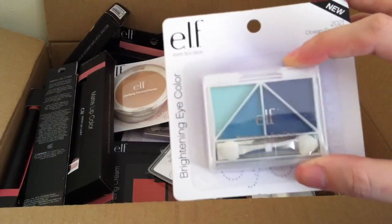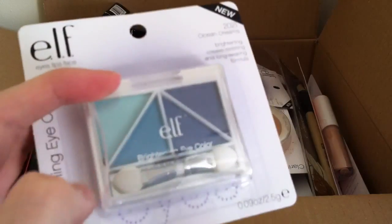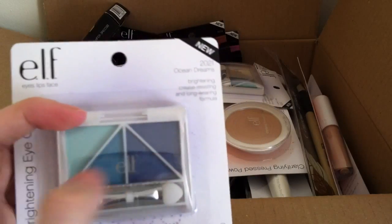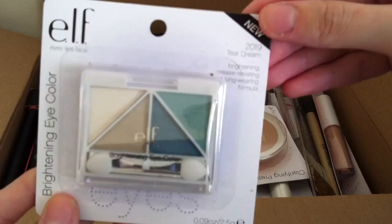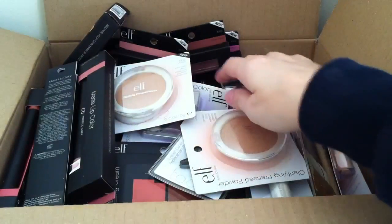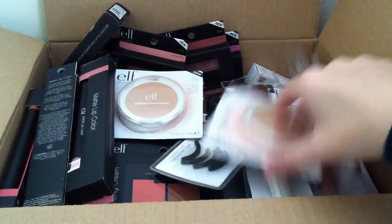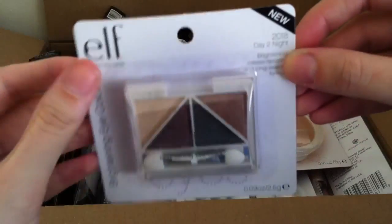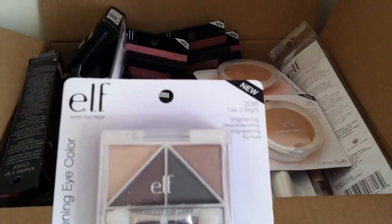Next I got the ELF brightening eye colour in the shade Ocean Dreams, which comes with four different colours and a little applicator. I've got some more of these in neutral shades and I love them — the pigmentation is great. I picked up another one in Teal Dreams, another one in Silver Lining, and another one in Day to Night. I looked up swatches of all of these before I ordered them just to get an idea of what kind of shades and colours I'd be getting.